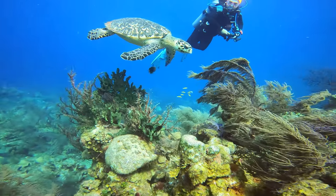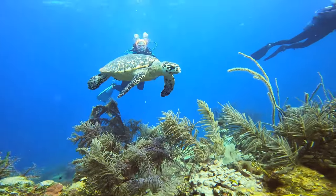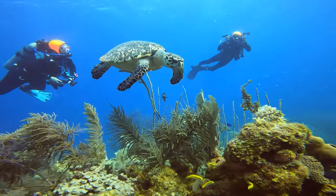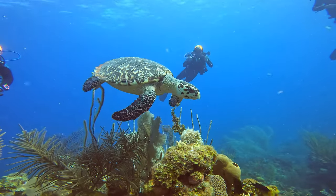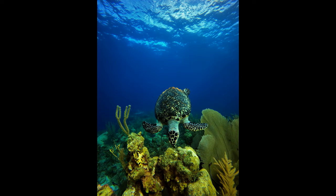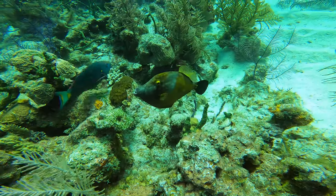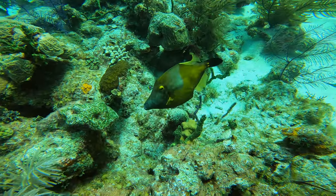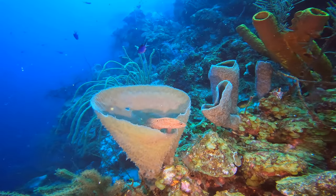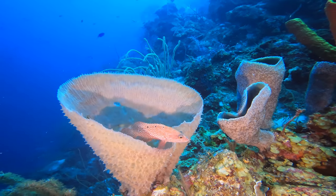This is a hawksbill turtle. These creatures are amazing. It is sad to say that these are critically endangered. There are approximately 8,000 nesting females left in the world. This is a white spotted filefish sitting on the top of a large basket sponge.